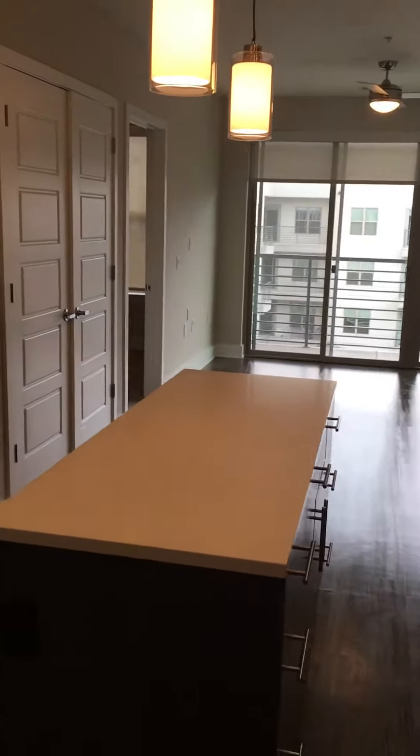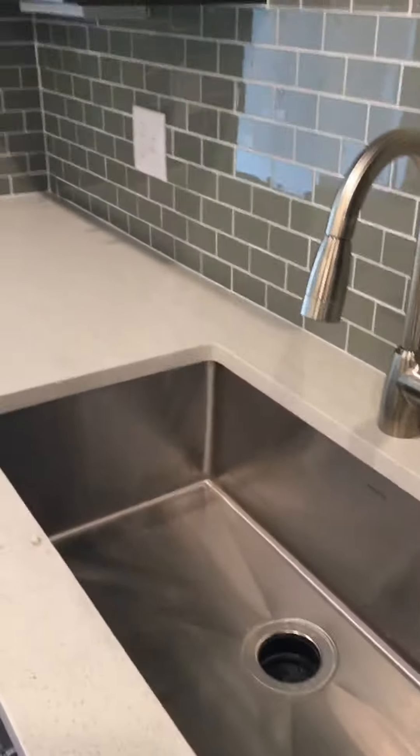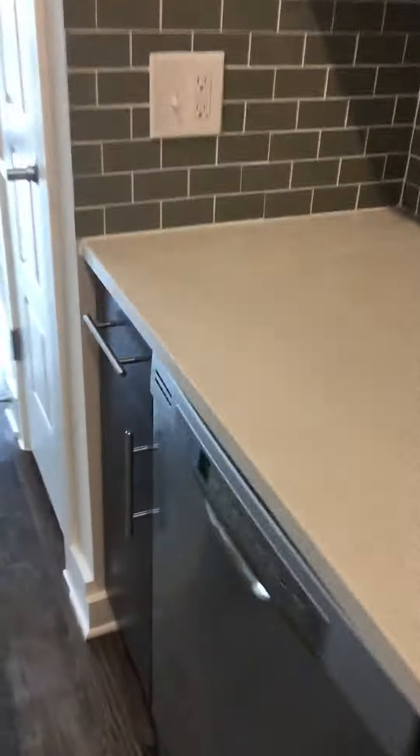To start off, this is our kitchen area. You have the quartz countertops that sparkle a little bit whenever the light hits it. You have the deep firm sink right over here. All stainless steel appliances, everything's enhanced.